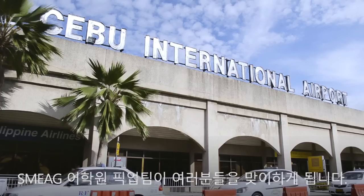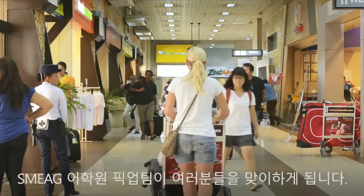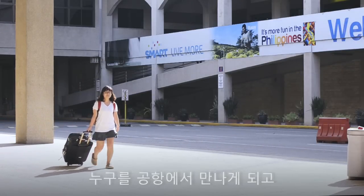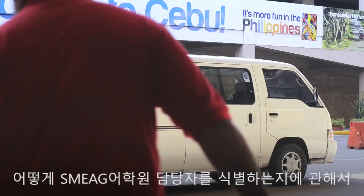As soon as students arrive in Cebu, Philippines, SMA Education sends out a pickup team at the Mactan Cebu International Airport. Prior to their flight bound for Cebu, the students have been given instructions by the respective agencies on who to meet at the airport and how to identify SMA Education representatives.